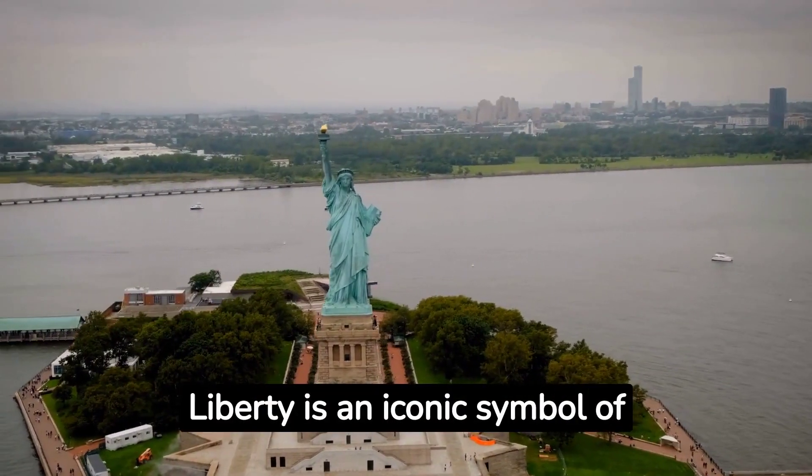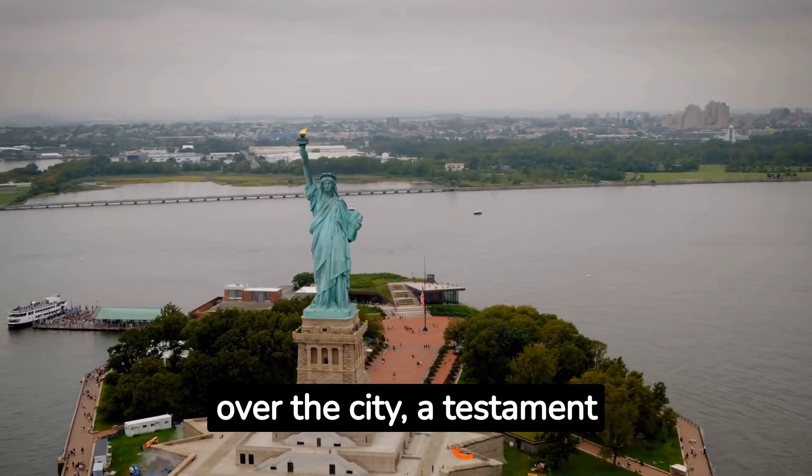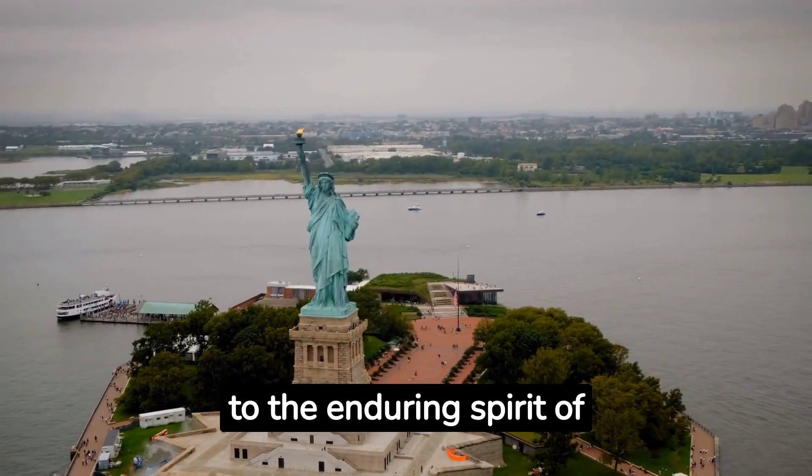Today, the Statue of Liberty is an iconic symbol of New York and America. She stands guard over the city, a testament to the enduring spirit of freedom and hope.